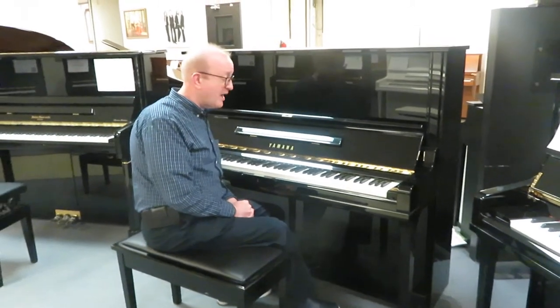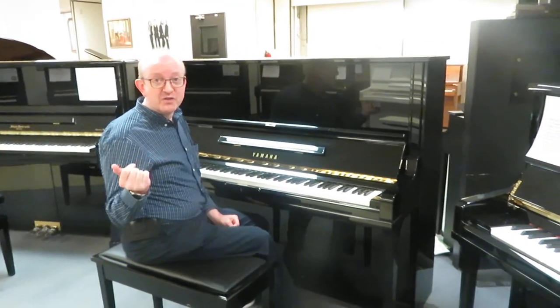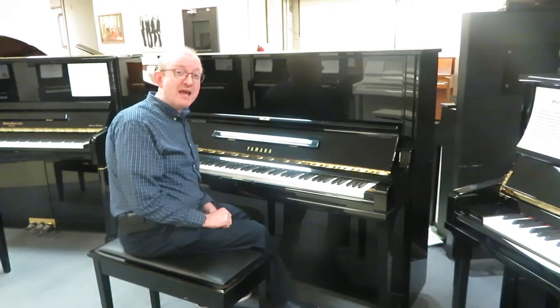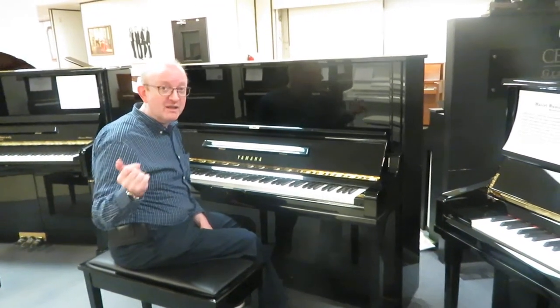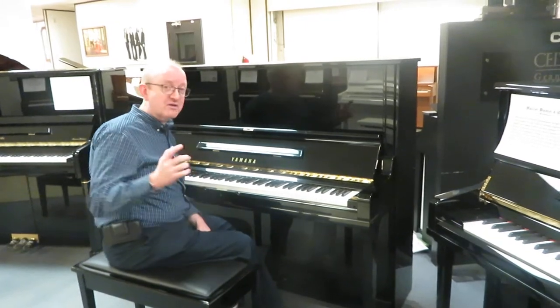If you're interested in this particular piano, you want to get first to our homepage at PianoCenter.com. If you're not there already, get to the homepage at PianoCenter.com — it's all one word.